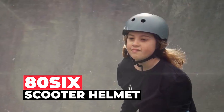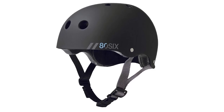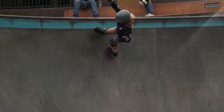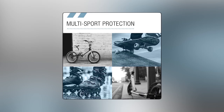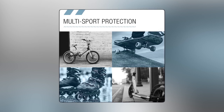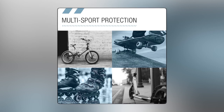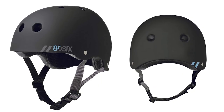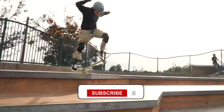86 Scooter Helmet. The 86 Scooter Helmet is designed to provide safety, comfort, and style for kids participating in a variety of outdoor sports, whether it's biking, skateboarding, rollerblading, longboarding, hoverboarding, or scootering. This helmet is suitable for all these activities, featuring a classic bike helmet shell shape.